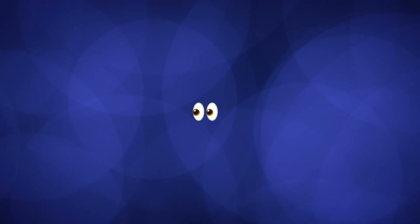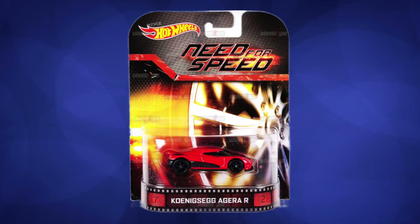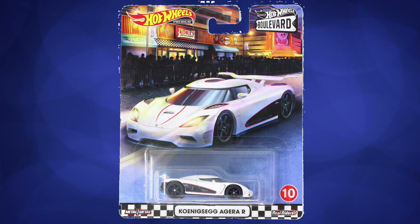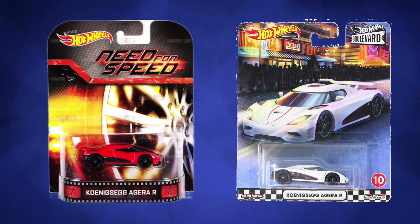Six years after the Need for Speed Aguera R was released, a white one was released in the Bullboard series, and when that came out, the prices on both Koenigseggs went wild at first.